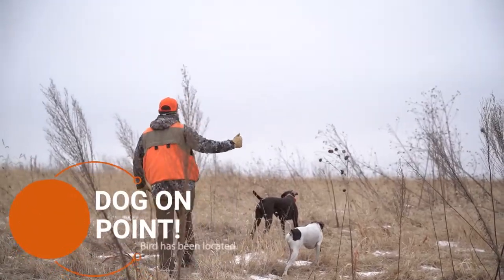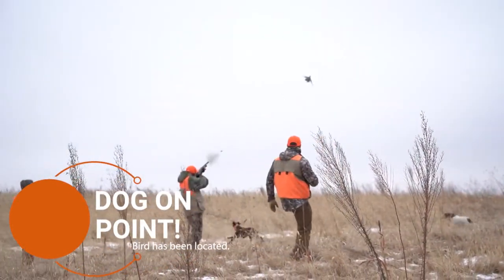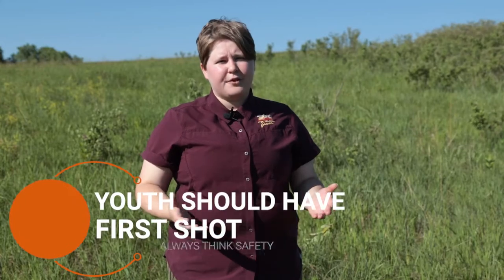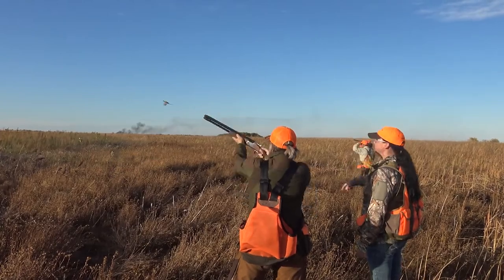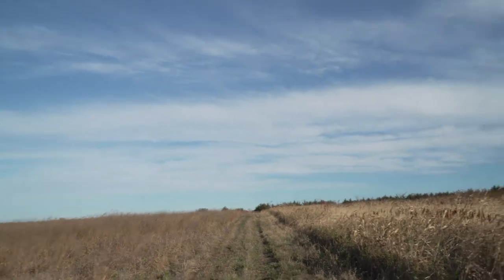When in the field and a dog finds a bird, your chapter mentor may call 'dog on point,' meaning the dog has found the bird and the group can begin approaching. As you approach, have the gun in a two-hand ready with the muzzle pointed up, and your instructor will teach you how to approach the dog. If you have any questions, ask at that time so that everybody is safe. You should always have the first opportunity when taking the first shot. Remember to think about what lies beyond your target, where your zone of fire is, and if anything — including the dog — is in that zone. Everything will move fast when the bird flushes, but it is important to think about all of the safety rules.